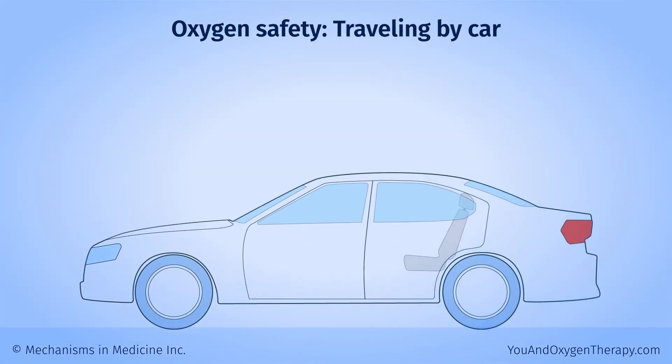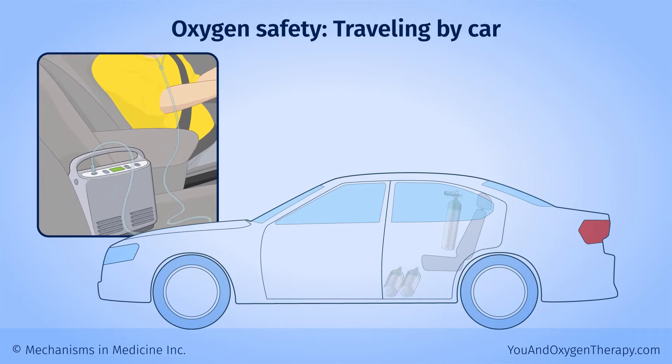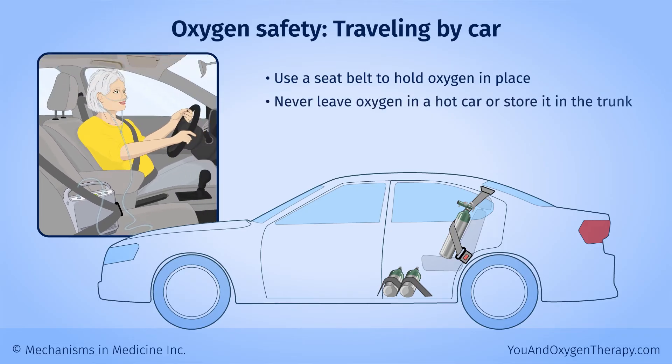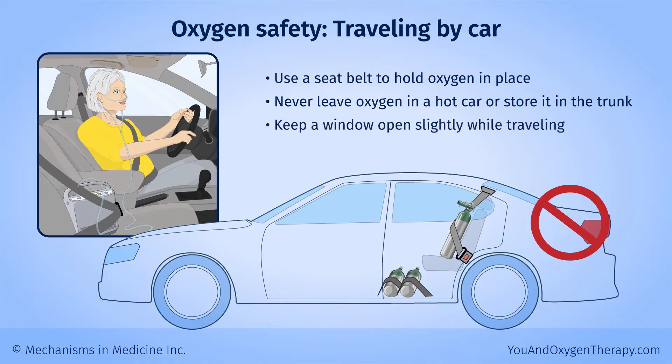In a car, place your oxygen in a secure place where it cannot tip over. You can use a seat belt to hold it in place. Never leave oxygen in a hot car or store it in the trunk. Keep a window open slightly while traveling to allow air to circulate.